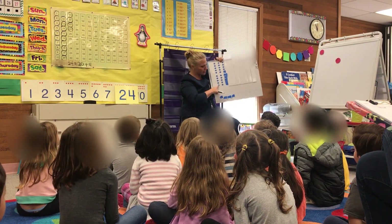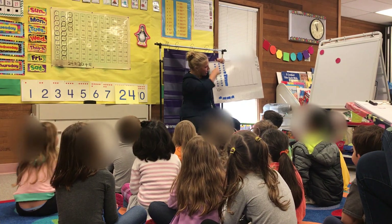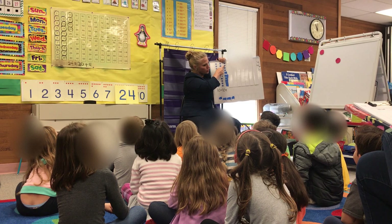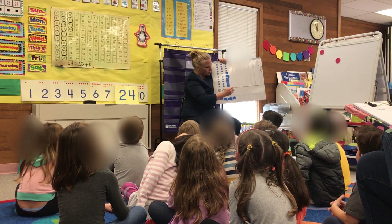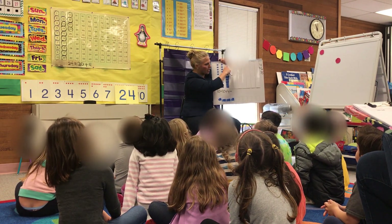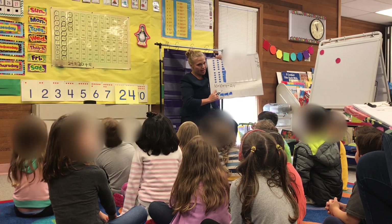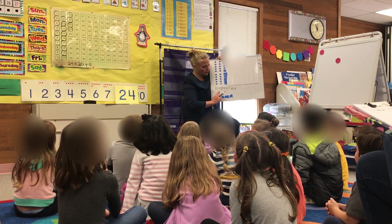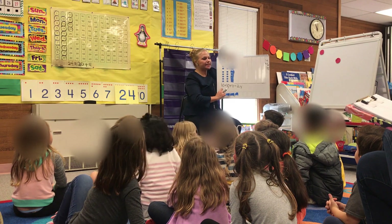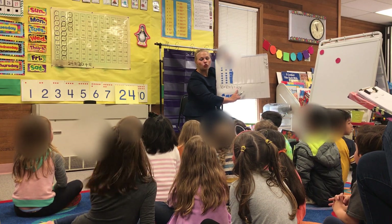Boys and girls, we're going to write our new equation. How much is this? 10. Plus, how much is this? 10. Plus, let's count our extras: 1, 2, 3, 4. Count them with me: 10, 20, 21, 22, 23, 24. Would you read my equation with me? 10 plus 10 plus 4 equals 24.